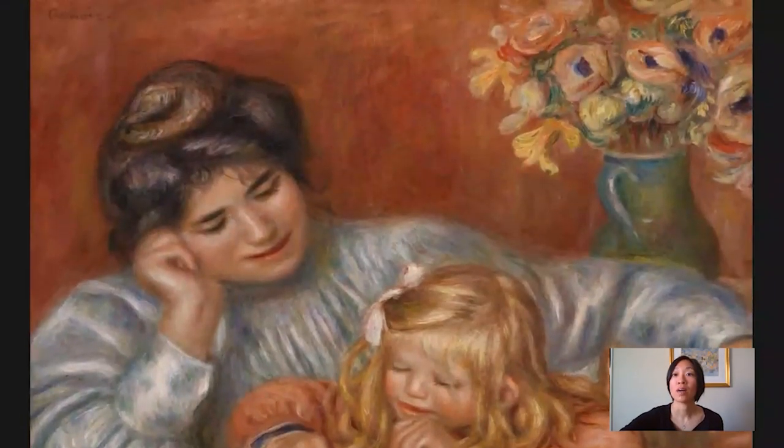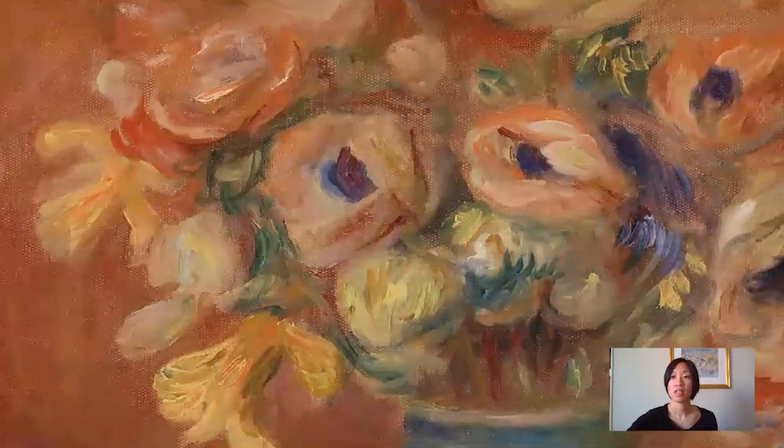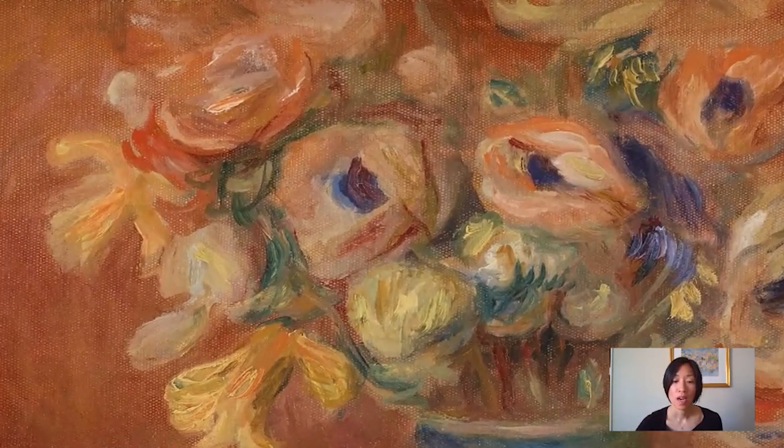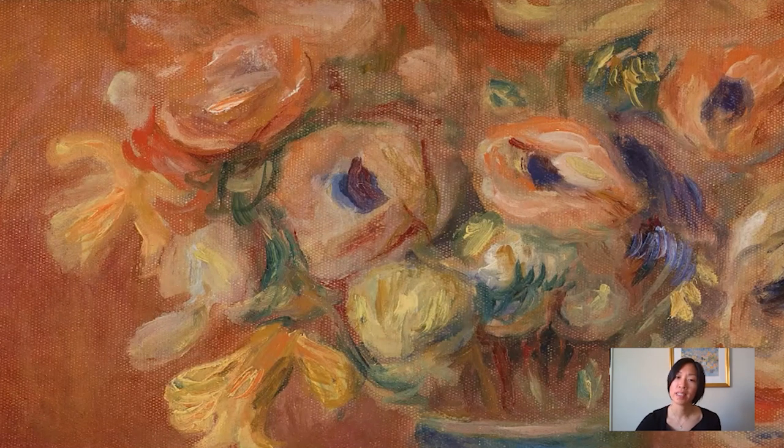I want to look at the flowers, too. Renoir painted a lot of gorgeous still lifes and floral still lifes, and we have a number of them in the Barnes collection. Here he has integrated the floral still life into a figure painting. These flowers, to me, look like anemones, which was a flower that he had painted many times before. It's a flower that would become quite symbolic in his work. His middle son, Jean Renoir, recounted a story about the end of his father's life, which is very poignant and relevant to tell here.